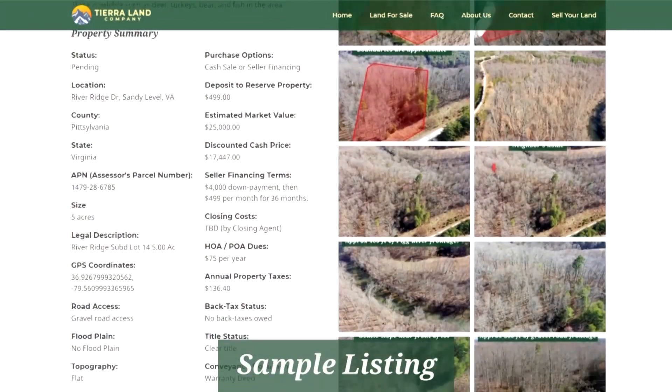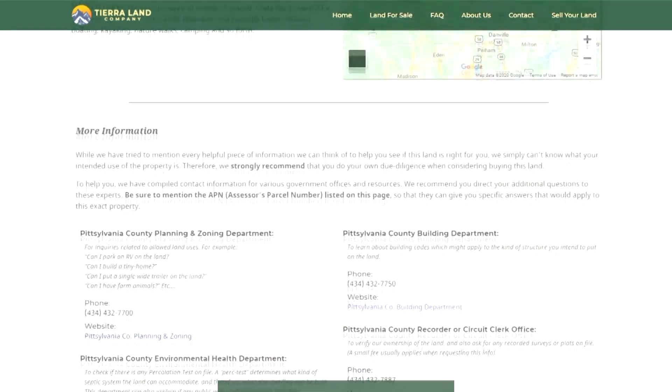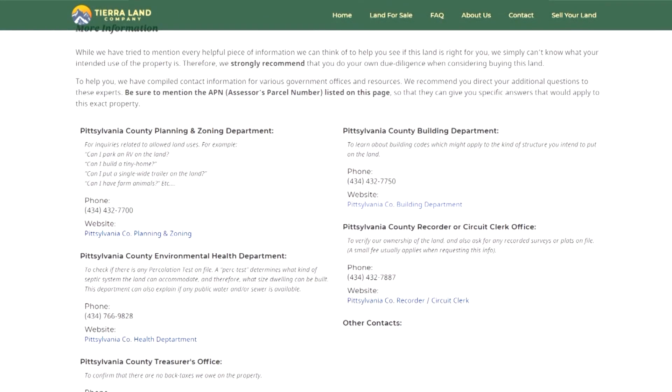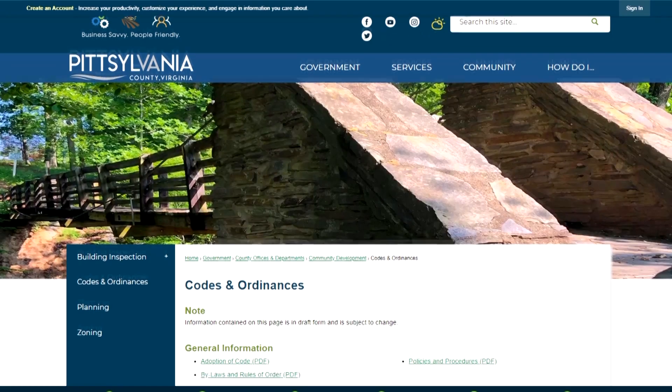While we've done extensive due diligence on this property and have recorded everything we know about it on our website, we always recommend that you do your own due diligence before purchasing. To help you with this, we've provided a list of local departments and contact information so that you can call them to verify things such as legal ownership, property taxes, etc.